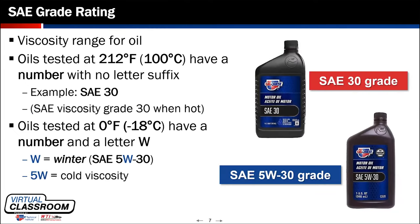When we're discussing grades of oil, we see two different containers on the screen — a straight SAE grade 30 and a 5W30 grade oil.